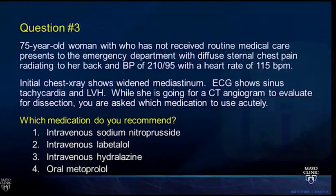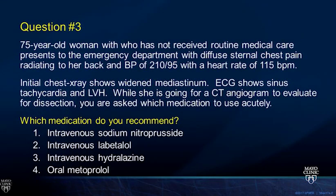Question three: a 75-year-old woman who has not received routine medical care presents to the emergency department with severe chest pain radiating to her back, blood pressure 210 over 95, heart rate of 115, chest x-ray showing widened mediastinum, ECG with sinus tachycardia and LVH. While going for emergency CT angiogram or TEE to evaluate for dissection, what medication would you use acutely: IV sodium nitroprusside, IV labetalol, IV hydralazine, or oral metoprolol?